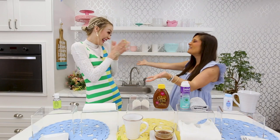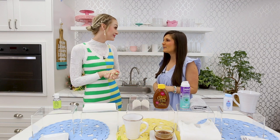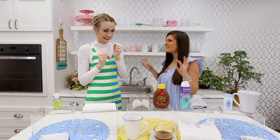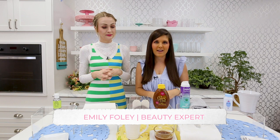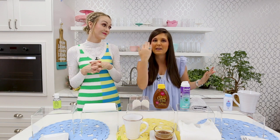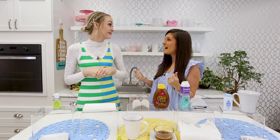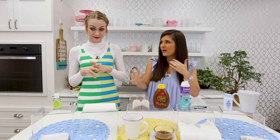Emily, I am so excited to have you back — it's been way too long. For those of you that don't know Emily Foley, she is a beauty and trend expert full of so much knowledge. I was just telling her that when I was flying to Hawaii, I used one of her hacks — the toilet seat cover to wipe the oil off my face in the bathroom. It works just as well as the oil absorbers you buy at the store.